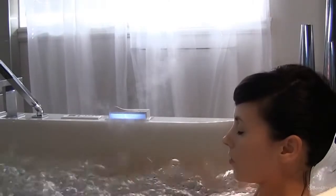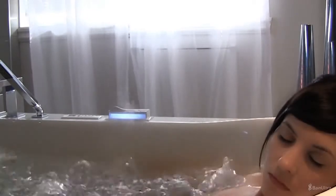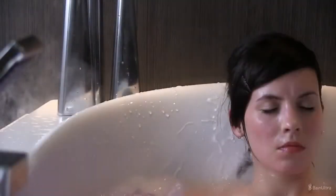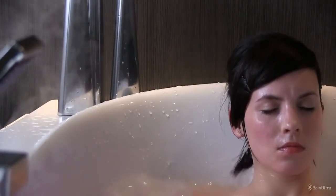Hydro-thermal massage fosters general relaxation, a break for mind and body. It reduces stress, relaxes muscles, relieves back pain, stimulates blood circulation, eliminates toxins, and purifies the system.